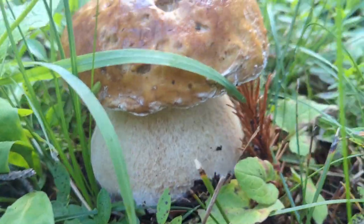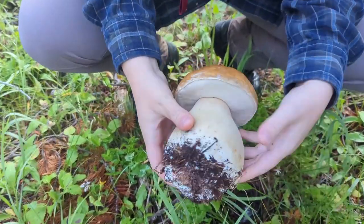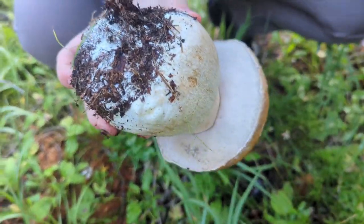Oh that one looks like a gorgeous specimen too. Look at that. What a gorgeous blue acetylis — oh those pores are so white.